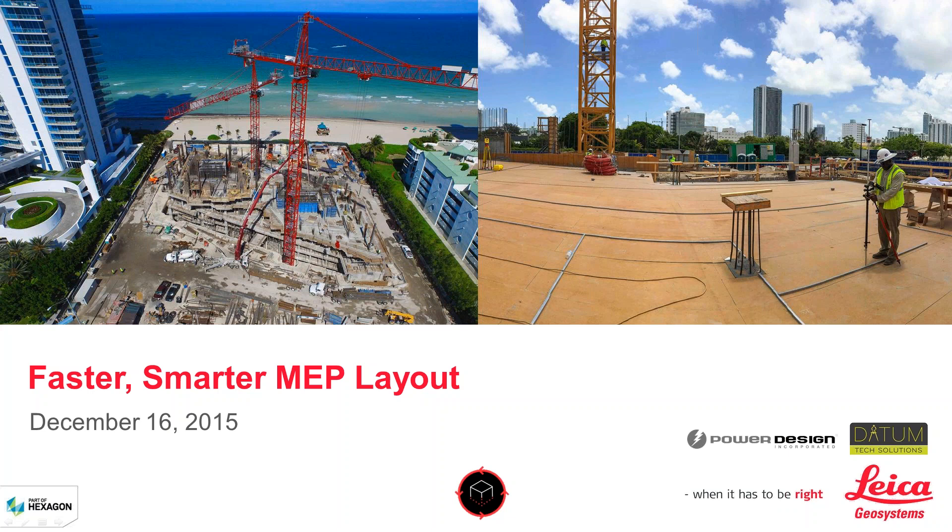Good afternoon, everyone. Welcome to the webinar, Faster, Smarter MEP Layout. I'm Christine Grail, Content Marketing Manager for Leica Geosystems and the moderator for today's session. Our presenters today are Stanley Lawrence and Bradley Moore.